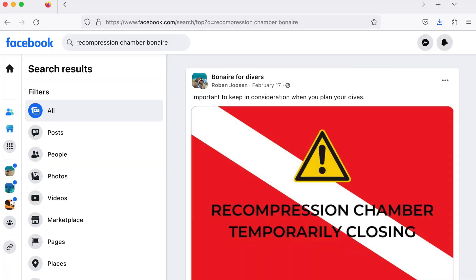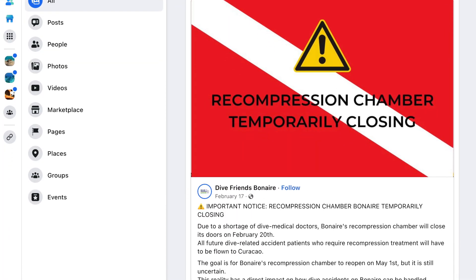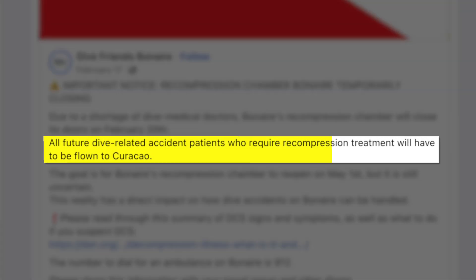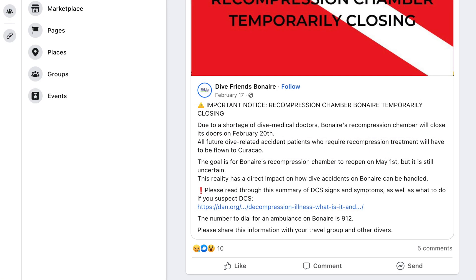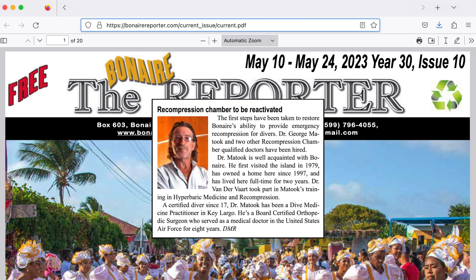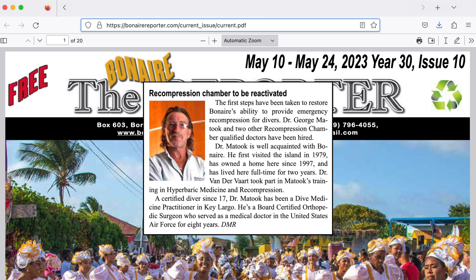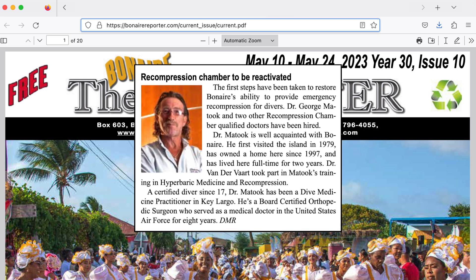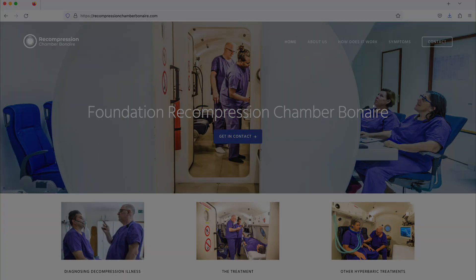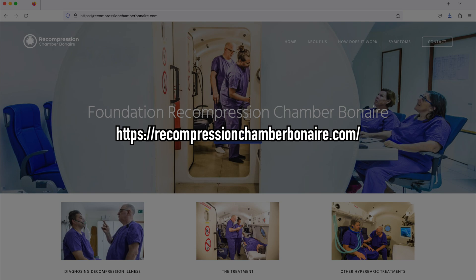The recompression chamber on Bonaire was temporarily closed in February due to a shortage of dive medical staff. Currently, anyone requiring such services would be flown to nearby Curaçao. According to the Bonaire Reporter, three doctors have recently been hired. However, no reopening date has been announced. Hopefully it won't be too much longer. You can find more information about the facility at recompressionchamberbonaire.com.